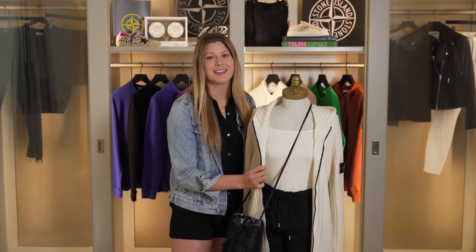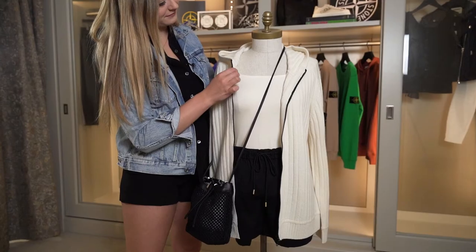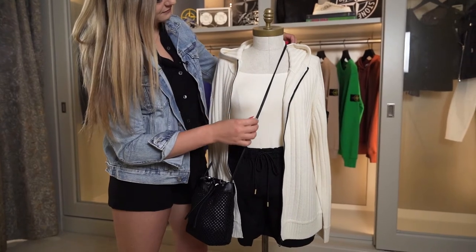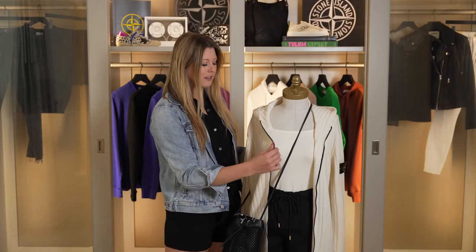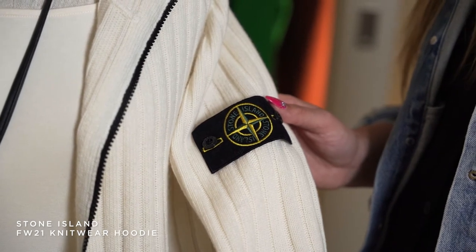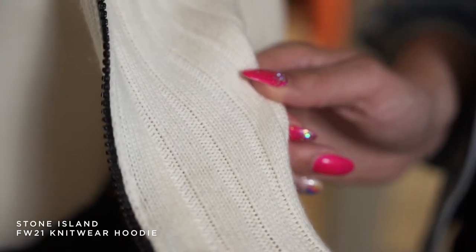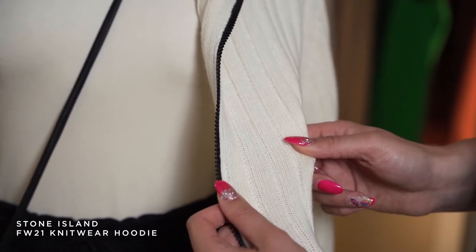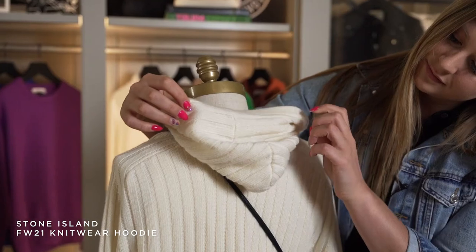Next I want to show you guys one of my personal favorites from their fall collection — this knit zip-up hoodie. We have this hoodie in two different colors: ivory and black. I'm personally so drawn to this ivory color. I think it's so soft and it really just brightens you up. This material is incredibly soft — it's made out of a virgin wool. It's super lightweight, very breathable, and super comfortable.